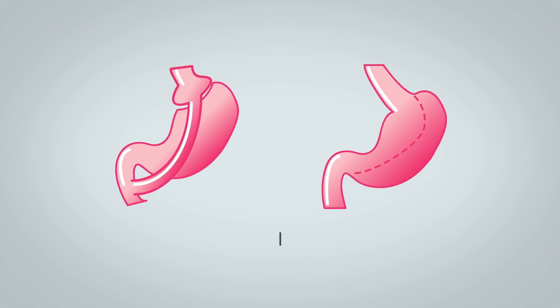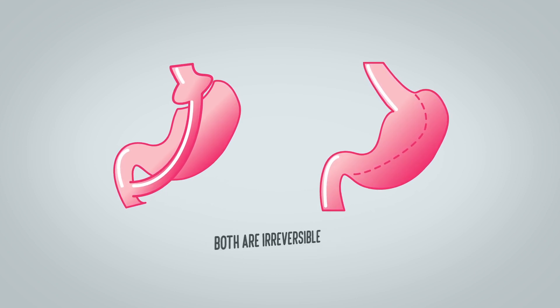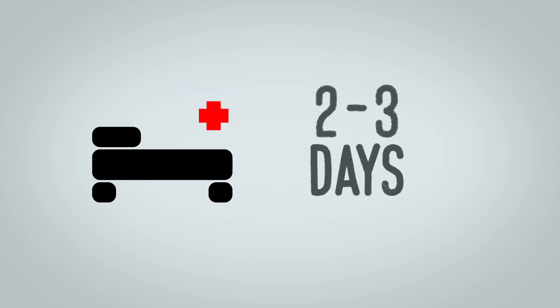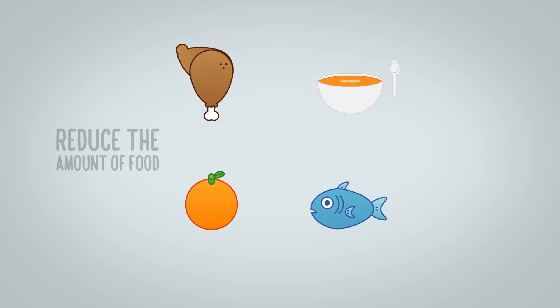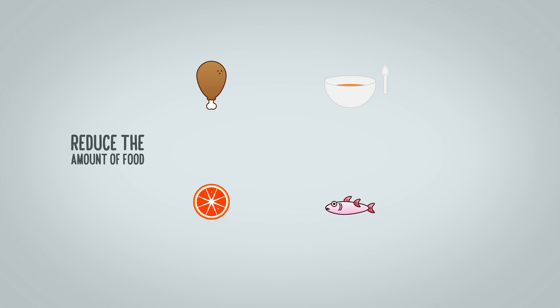Gastric bypass and gastric sleeve are very similar procedures. In both cases, the procedures are irreversible and the expected hospital stay ranges from two to three days. Although the methods differ, both operations reduce the amount of food you can eat before feeling full.